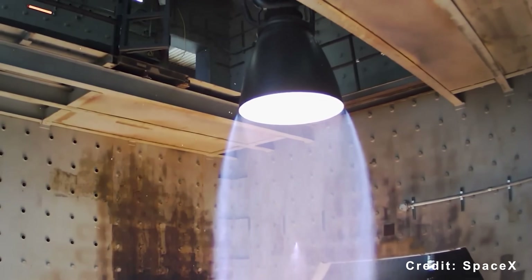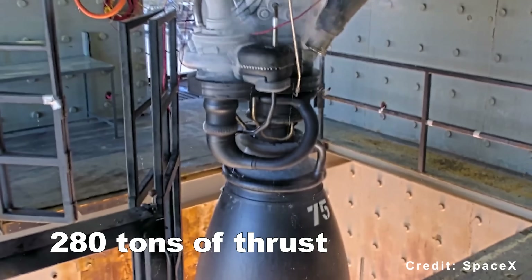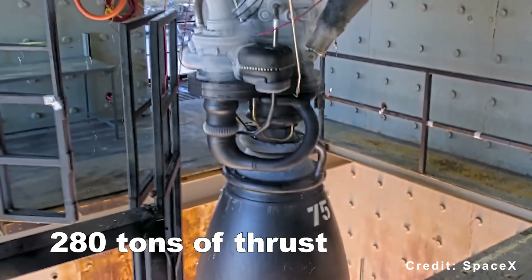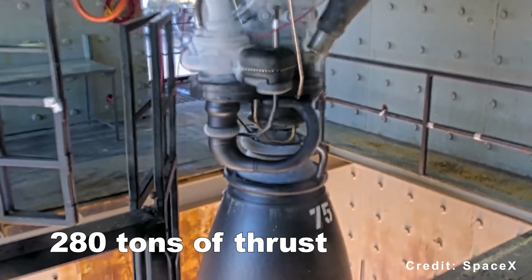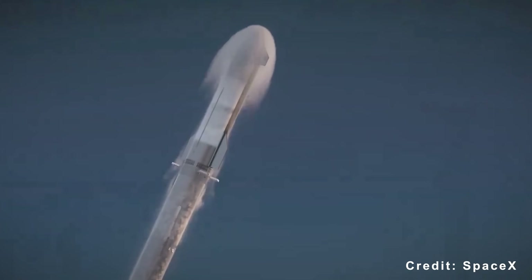The new Raptor is roughly 25% lighter than its predecessor, delivers about 280 tons of thrust, and achieves a higher specific impulse of around 350 seconds. A key objective of Flight 12 is to conduct the final Raptor relight test before the next flight.